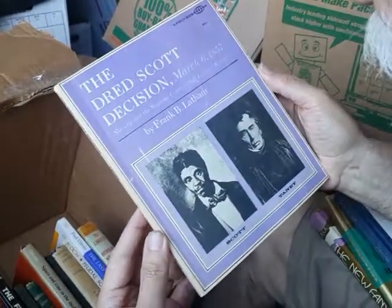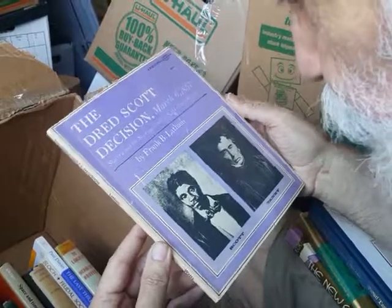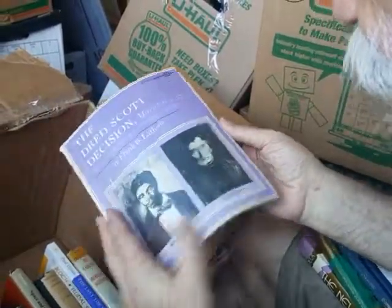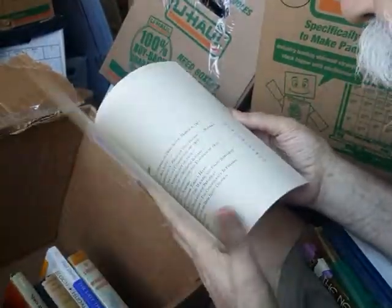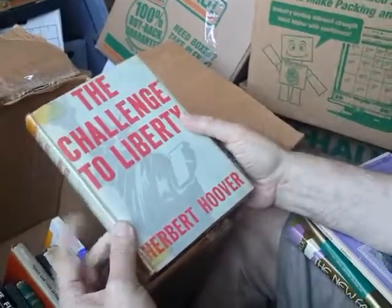Here is the Dred Scott Decision of March 6th, 1857. This was one of the preliminaries to the Civil War, with states starting to secede from the Union. And here — Herbert Hoover, The Challenge of Liberty.